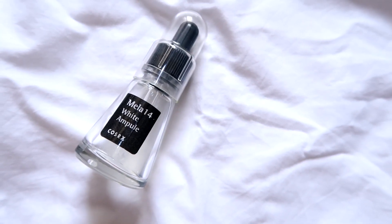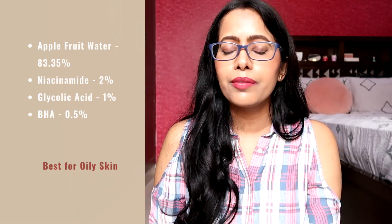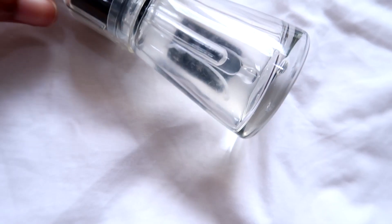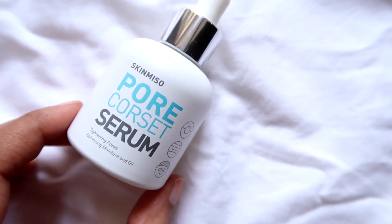The next serum is the COSRX Mella 14 White Ampoule — another discontinued product. It was a skin calming, acne treating, and acne scar fading product containing both AHA, BHA, and niacinamide. Unfortunately, I couldn't fully use it because the formulation went bad — the solid parts separated from the liquid parts and sedimentation occurred. Even though it wasn't expired and was stored properly, the brand suggested I not use it, so I discarded it.